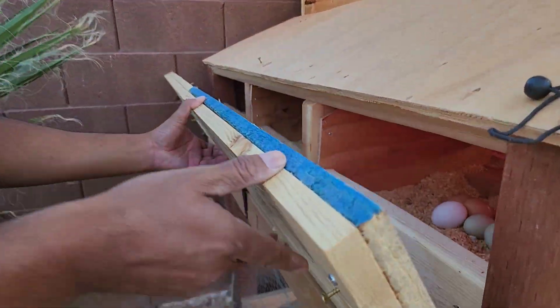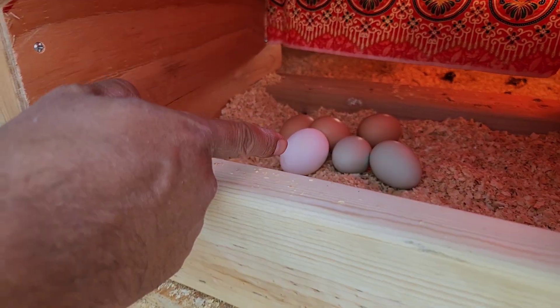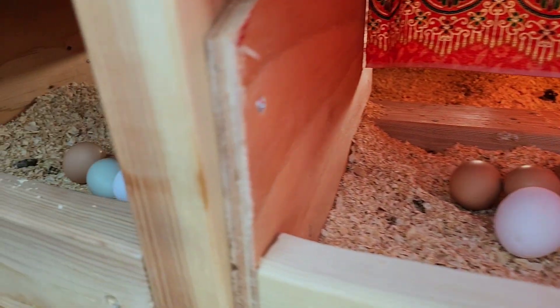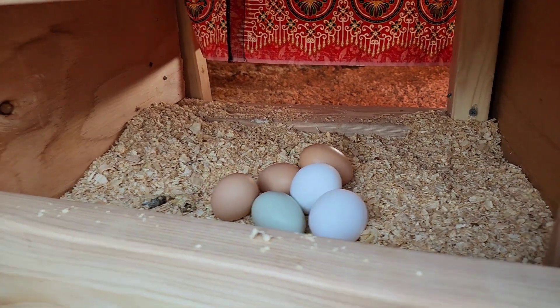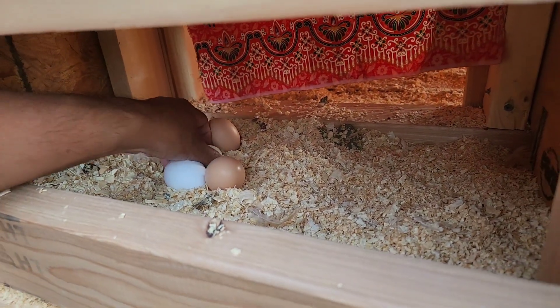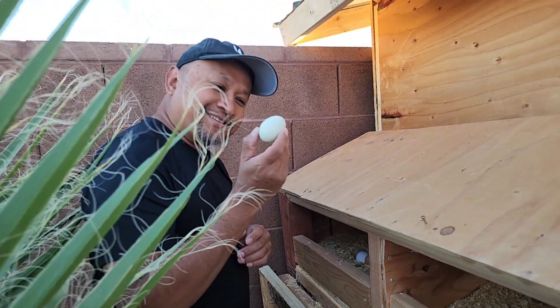Oh my gosh! That's the blue one. It's been three days since we opened this — you should try to collect them once a day. I love the Eagle one, the one that produces the Easter egg. It's so nice and blue.